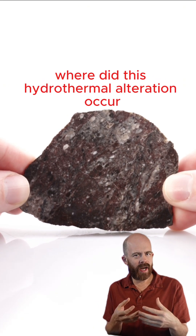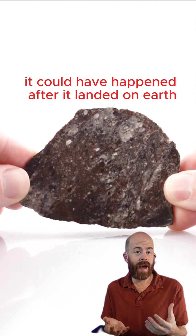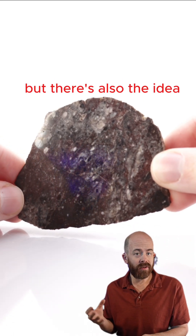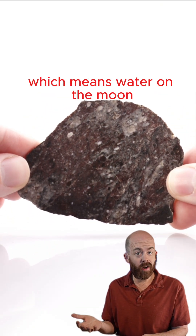The real question here is where did this hydrothermal alteration occur? Where did water come in contact with this stone? Certainly it could have happened after it landed on Earth — it wasn't a witnessed fall, and we don't know exactly when it got here — but there's also the idea, and maybe some evidence, that suggests it was altered on the moon, which means water on the moon.